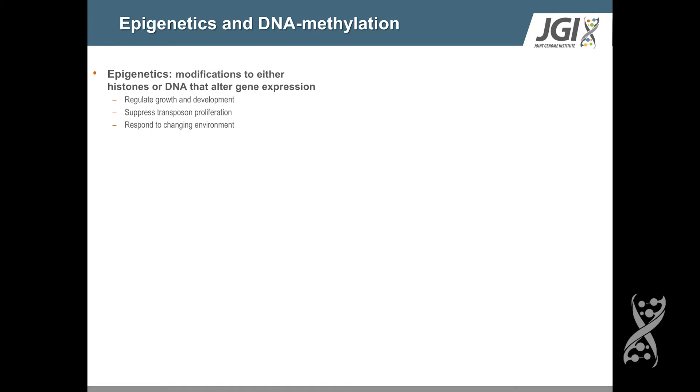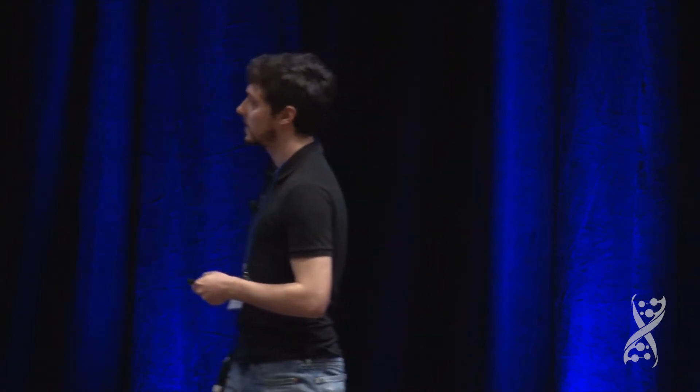The term epigenetics can refer to a variety of different types of modifications that alter gene expression, but today I'm going to be talking specifically about modifications of DNA — methylation events specifically. In the past, exploration of these sorts of epigenetic modifications have led to major breakthroughs in our understanding of a variety of fundamental biological processes in eukaryotes.